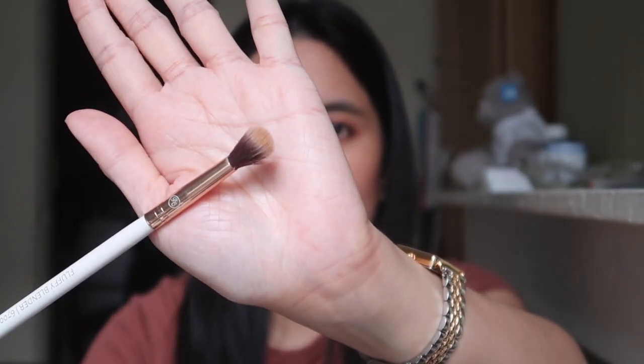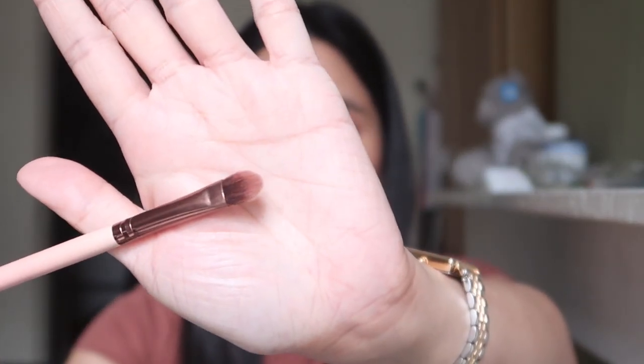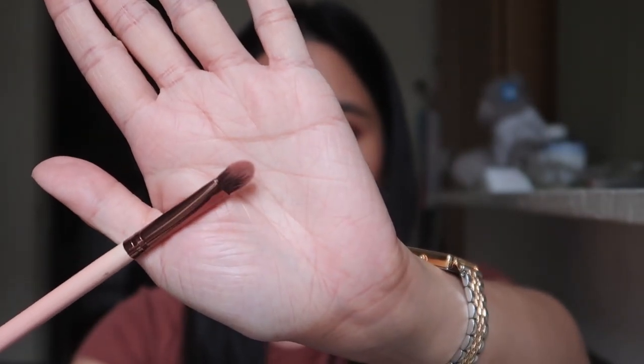The Boozy Shop Fluffy Blender brush I use with my MAC Studio Fix foundation to cover pimples — I really love it for that application. And the Luxe Precision Shader brush I use when I want to apply a shimmery or glittery eyeshadow.